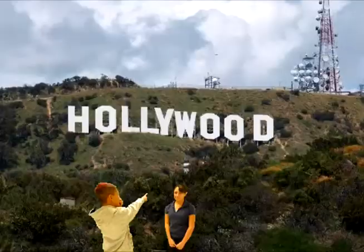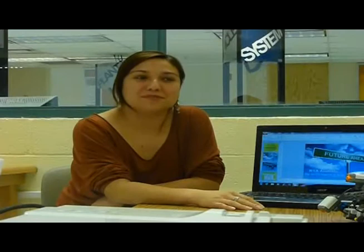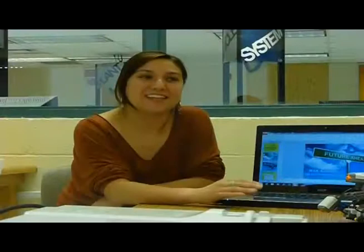In Smart Lab, students from college and middle school use digital technology every single day in their learning. We use a variety of softwares and a variety of mediums to engage the students and come up with very unique and individualized projects. The kids here just really respond to that kind of learning environment.